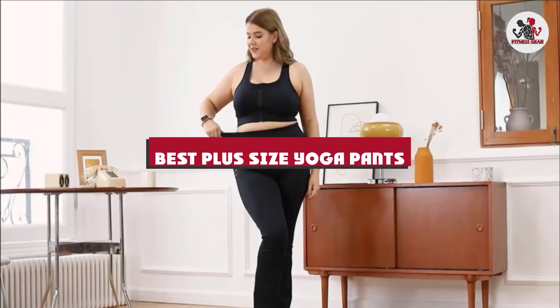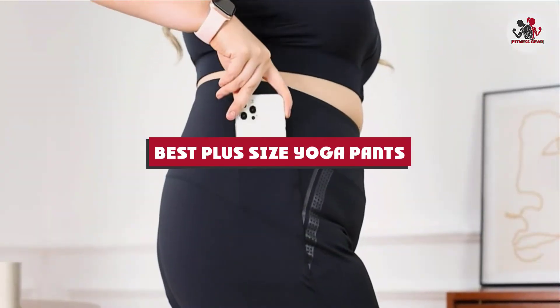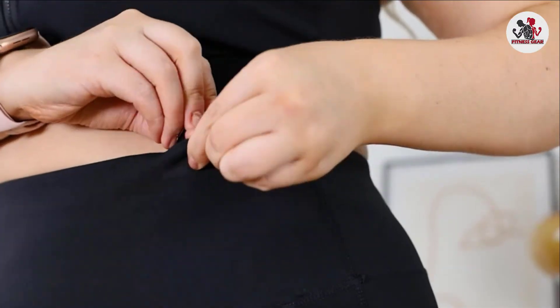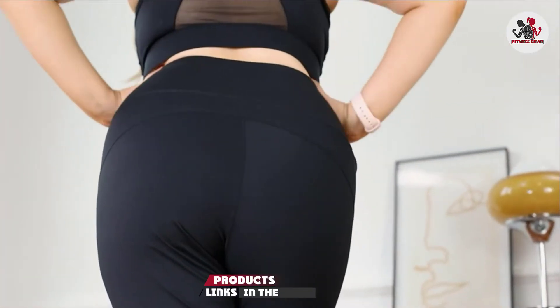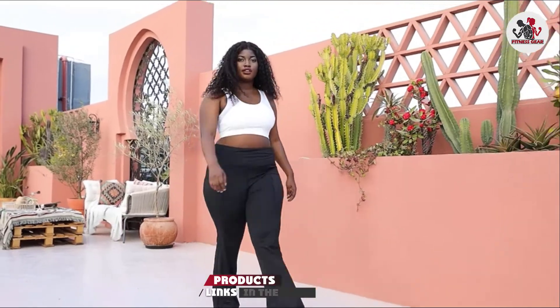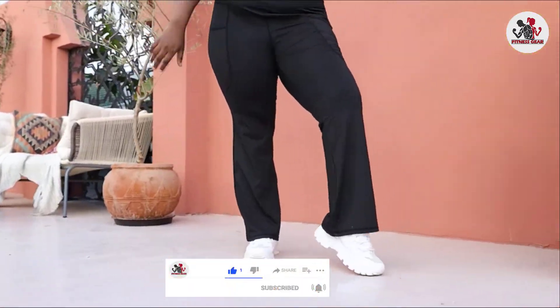If you're looking for the best plus size yoga pants, here's a list you must see. We made this list based on our personal preference and sorted it based on their features, prices, quality, durability, and reputation of the manufacturers and customer feedback. We've also included options for every type of customer. So let's get started.